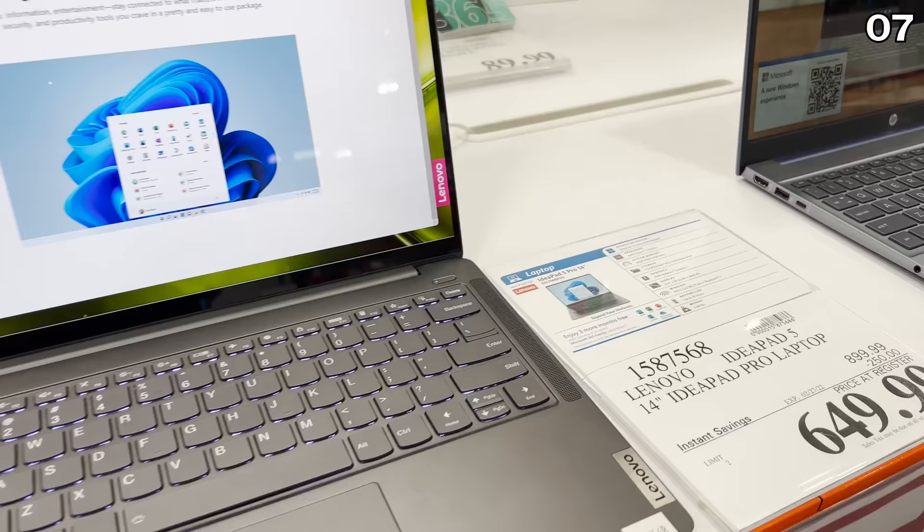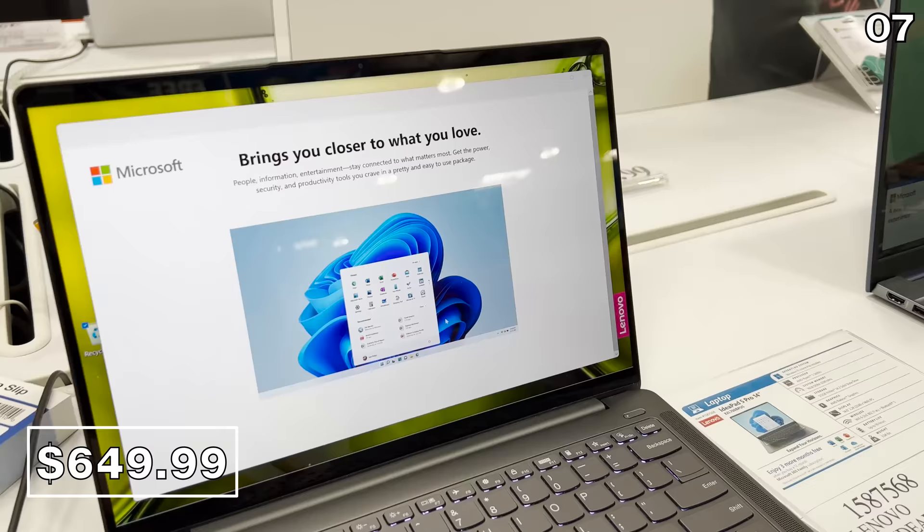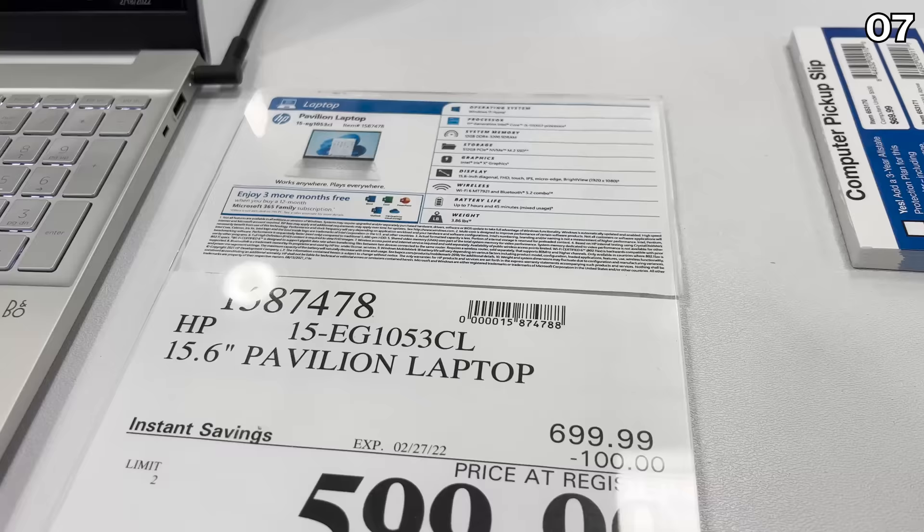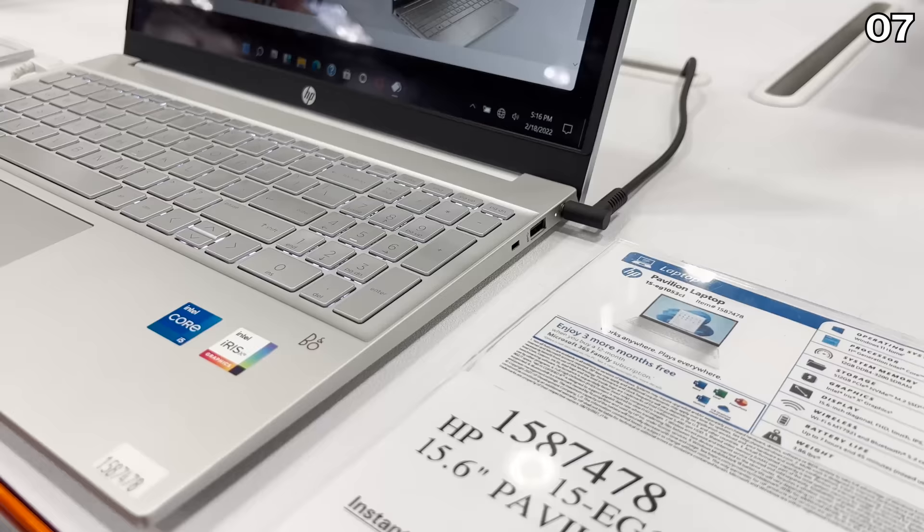In the number seven spot, it's a fully loaded 14-inch Lenovo laptop. Some of you love Lenovo, some prefer HP — I'll get to that in a moment. This is a $650 machine with 16 gigs of RAM and a 512-gig solid-state drive — thin, beautiful, and $250 off. It has a solid battery and an efficient processor.